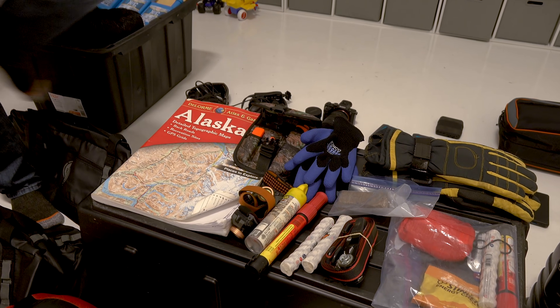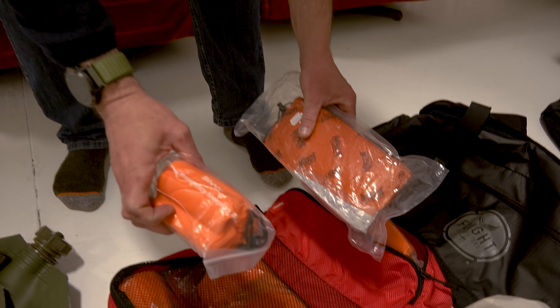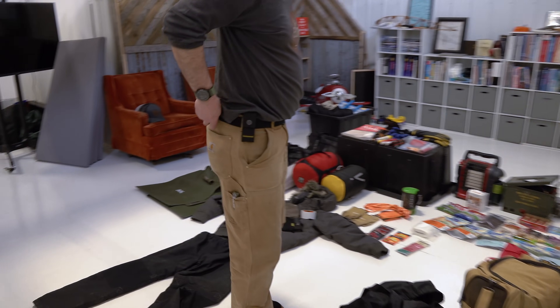We do have our bivvy sacks here, which will be nice in case of snow, and some air mattresses as well. So we're pretty well outfitted to withstand the cold and have a great trip. Let me interject something important here as we go through this gear overview, because it really bears repeating.